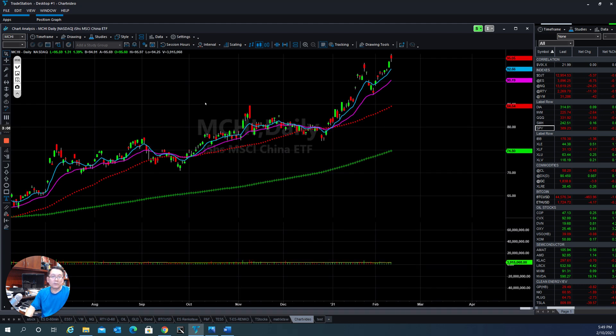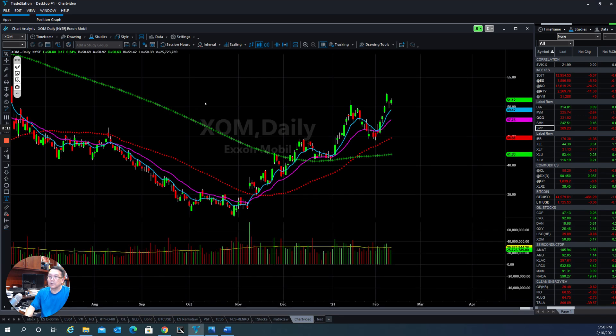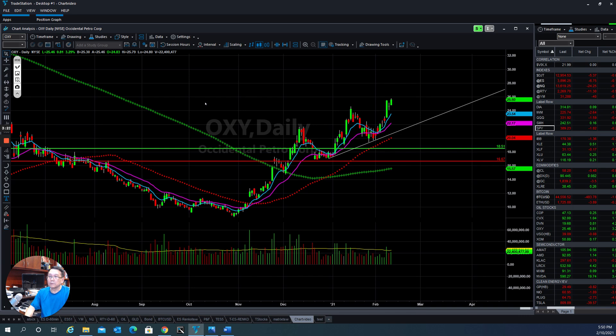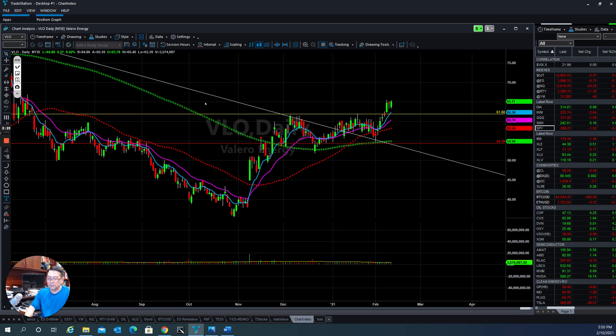Emerging market stocks are also doing extremely well. The Indian Bank is still very strong, and CSI — the Chinese ETF — is also doing very well. The energy sector is also doing well, as you can see. The XLE sector is hanging tight. OXY stock is rumbling to the upside. VLO is also bullish.